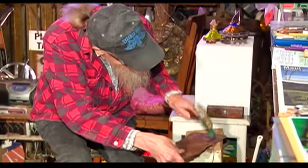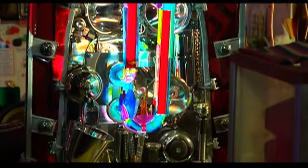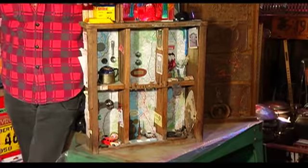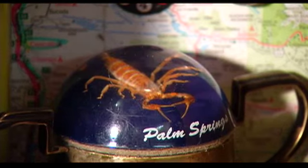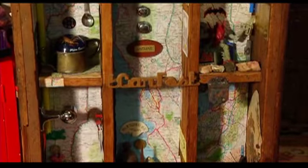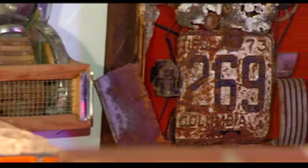But Ken isn't just a collector — he's an artist, the creator of distinctive works that pay homage to his life journeys. One piece is made from roadside objects picked up during a trip to California. It's a memory box. He picks up things off the road because that's what he makes art out of: discarded things.